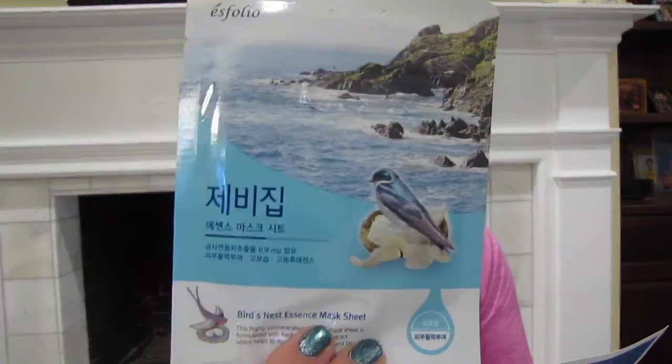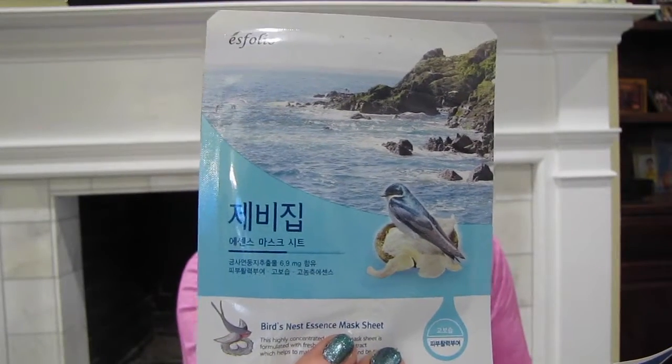This is a Bird's Nest Essence Chic Mask. Bird's nest is rich in proteins that help revitalize and firm the skin — lifetime supply of that, I need firm. It contains minerals such as iron, magnesium, potassium, sodium, and calcium, and is known for improving skin's elasticity. Yes please and thank you.